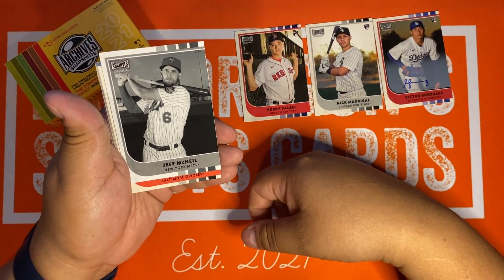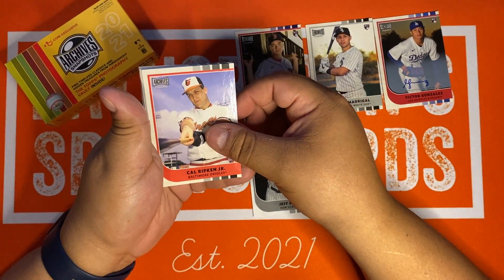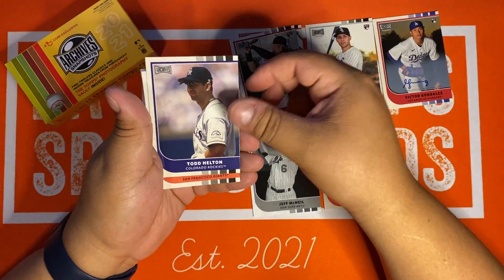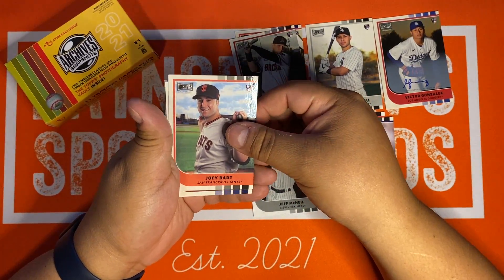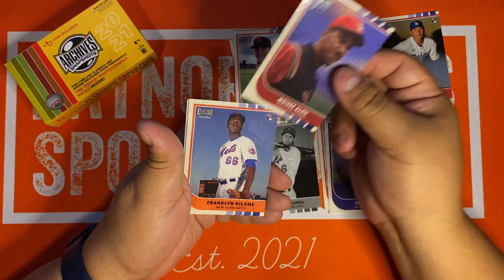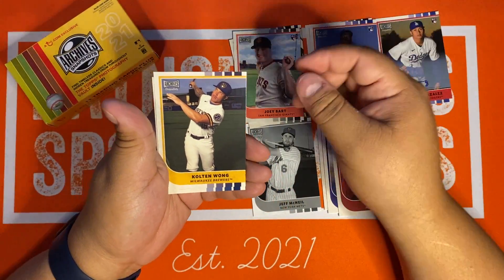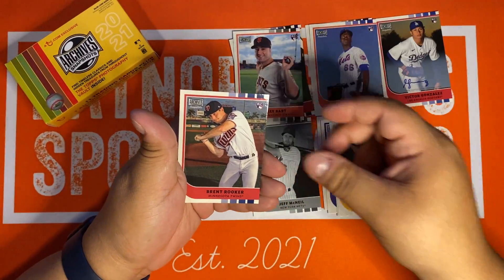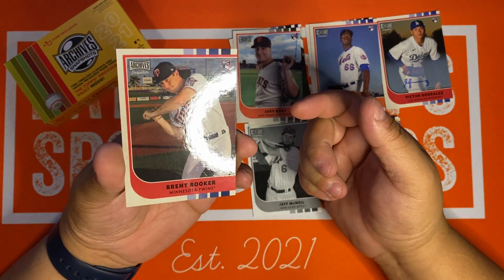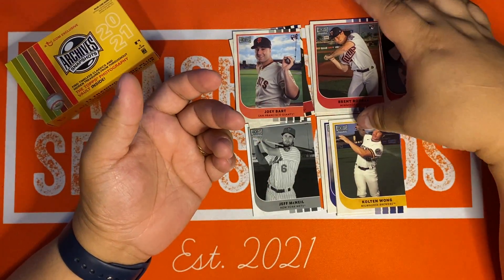Here's one of the black and white — Jeff McNeil, black and white parallel. Cal Ripken, old-timer. Another rookie, Dalton Varshow. Helton. Hey, Joey Bart — take that for the PC. Moises Alou in the Astros outfit, former Giant as well. Frankman Killome. Colton Wong. And Brent Rooker. That's the back of these — pretty basic cards, kind of meant to be old school style. Not too bad.